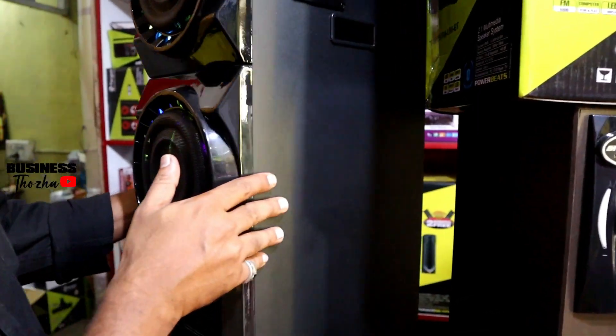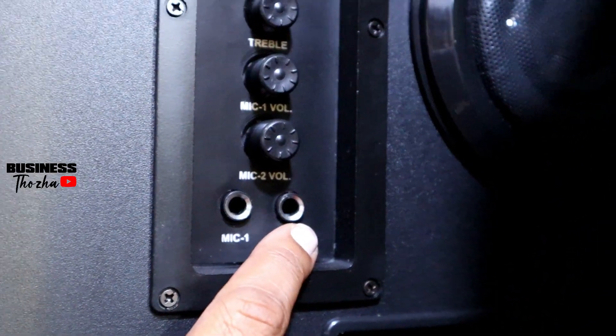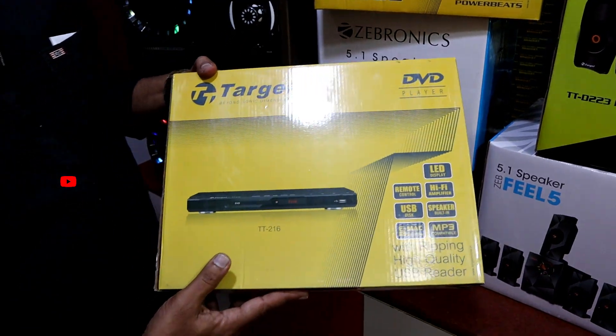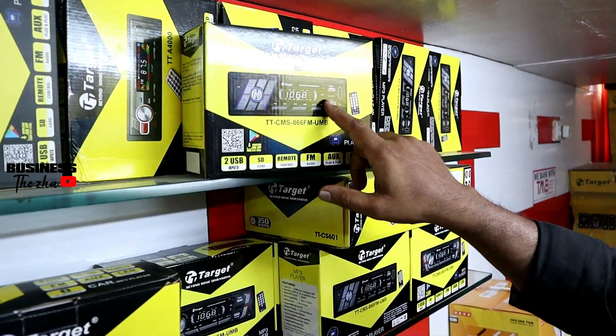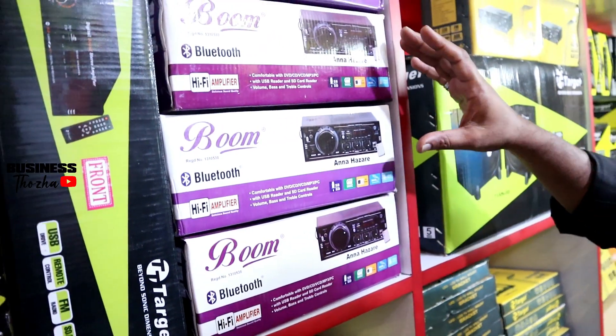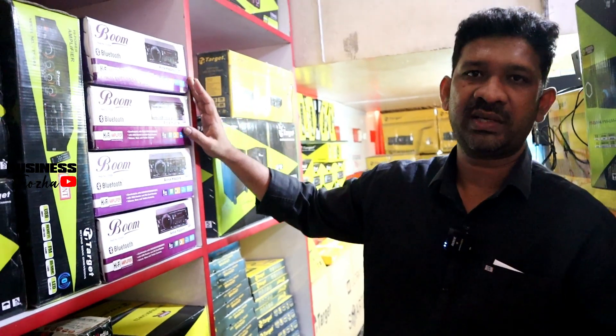These are karaoke options. We also use the DVD player in the market. There is a VFD option and a branded look. We have all the variety of amplifiers available.